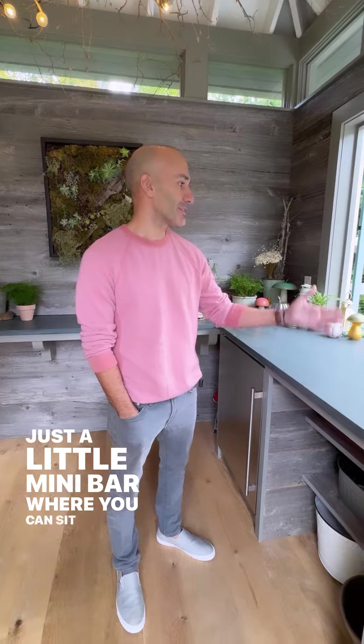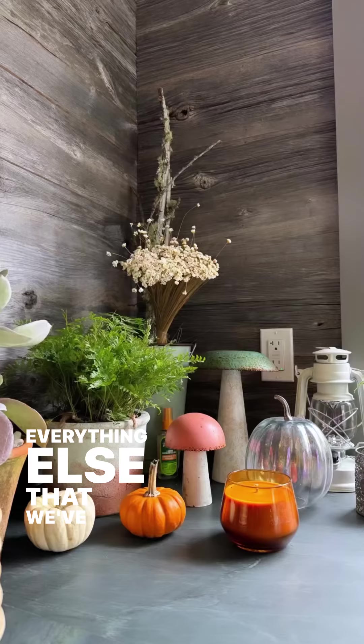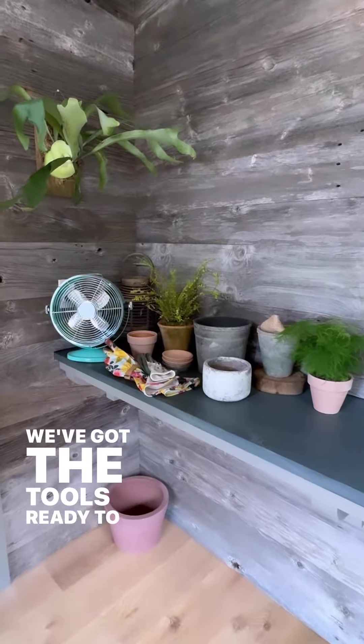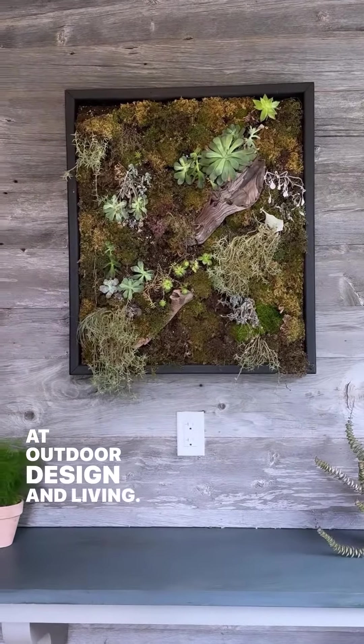Just a little mini bar where you can sit down and hang out with the adults. A hint of green to try and connect with everything else we've got going on. And then when it's time to pot and plant and work out in the garden, we've got the tools ready to go. This is a great piece that I got from my friend Amanda over at Outdoor Design and Living.